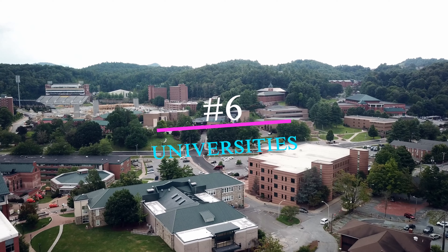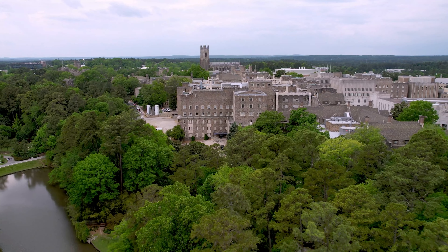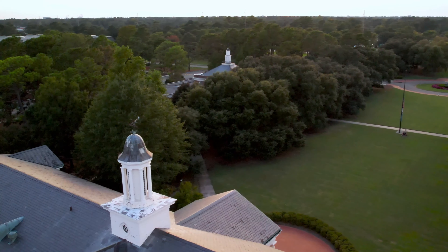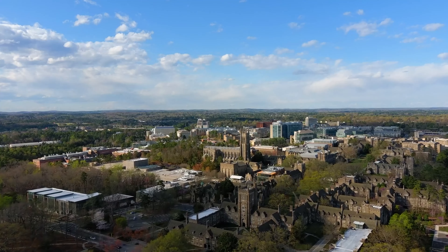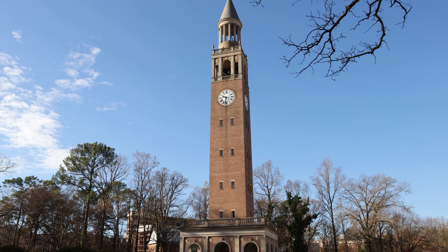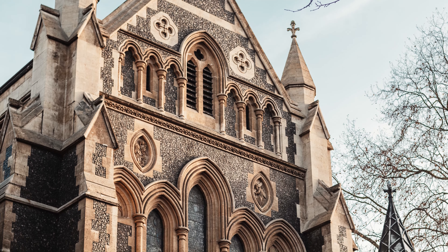Number 6: Universities. Even if you aren't applying for college or have children who might attend in the future, visiting Duke or the University of North Carolina is well worth it. Universities on the East Coast are older than those on the West Coast and typically more grandiose. At Duke University, the iconic Duke Chapel fits this bill nicely.